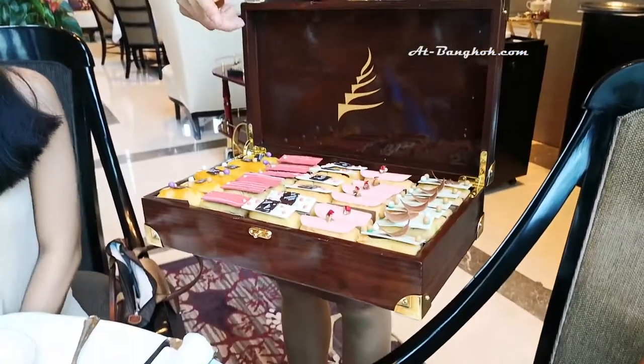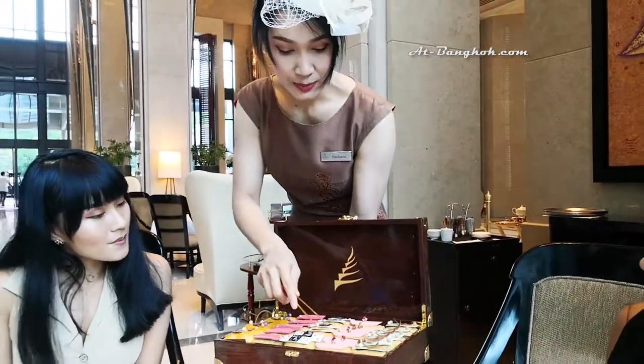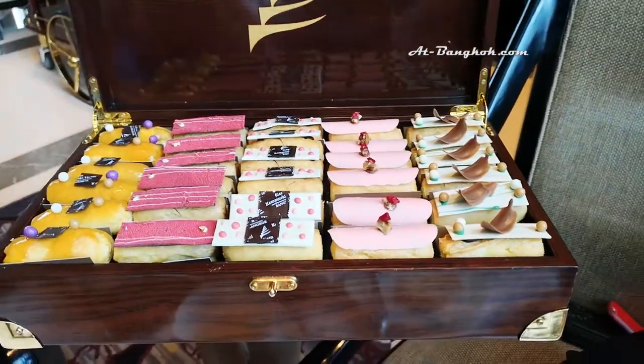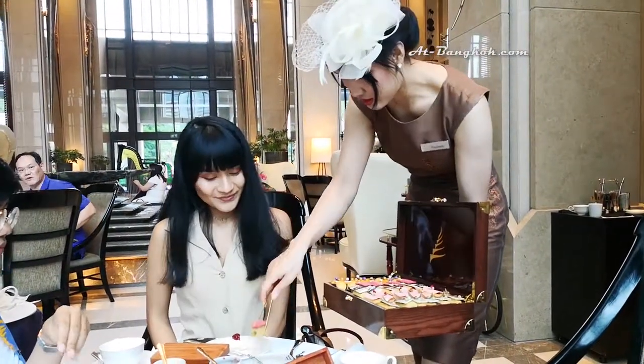Next, a wide selection of éclairs: passion fruit mango, white chocolate cherry, matcha, bourbon vanilla apricot, and raspberry manjari.